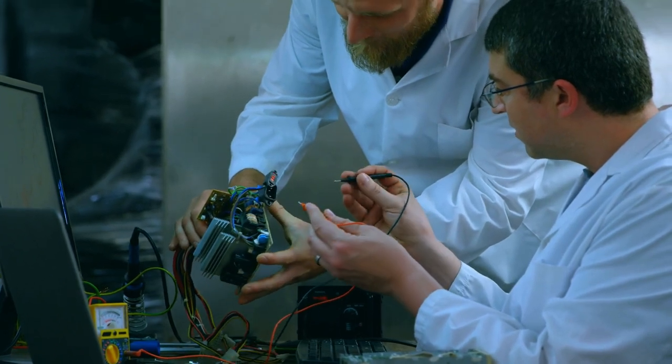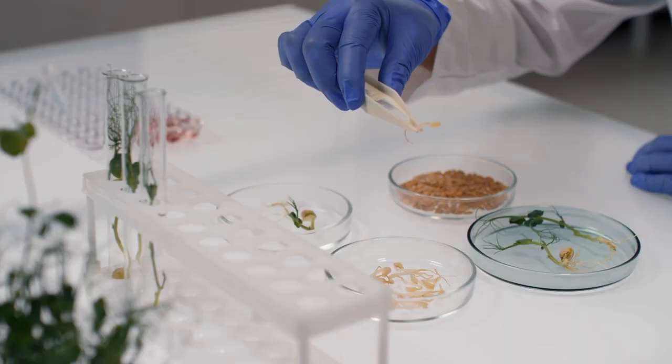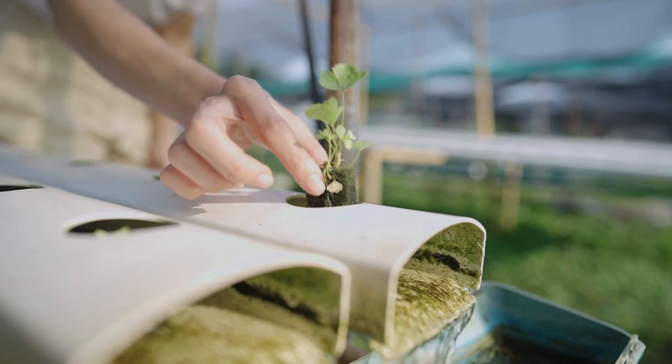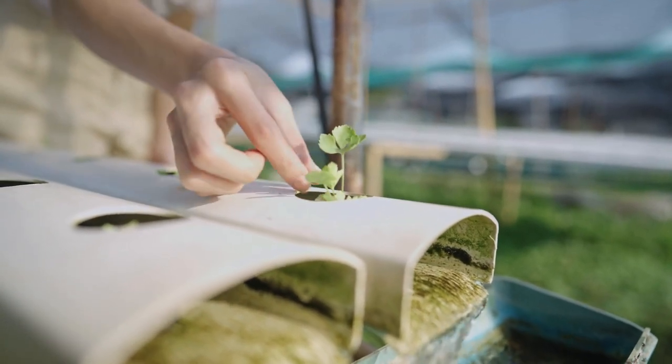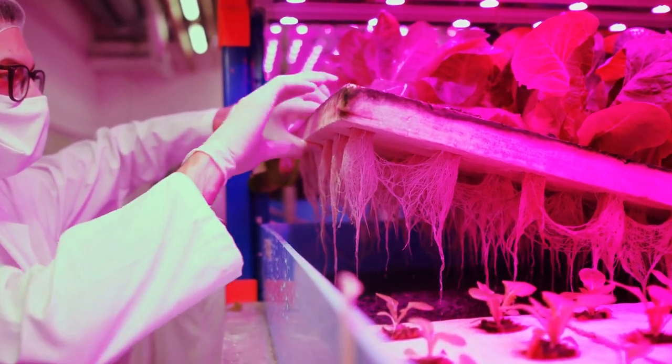This is especially true given that the technology has not yet matured and there are many unknowns that companies in this field have not yet solved. To give a concrete example, consider the irrigation systems in vertical farms. Because most vertical farms are operated as hydroponic systems — growing plants by introducing a nutrient-rich water solution directly into the plant root zones — it is crucial that irrigation systems work without any issues.